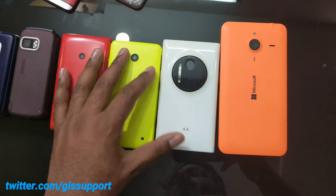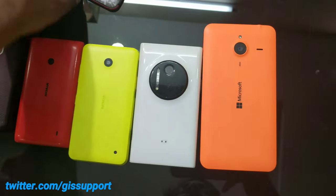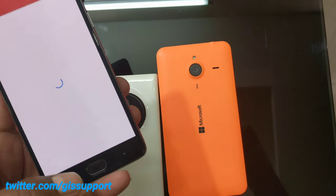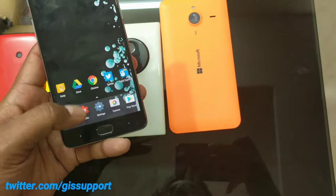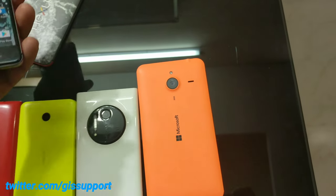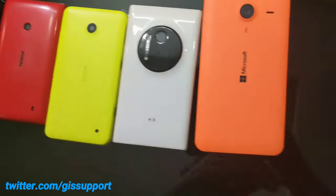Hey guys, welcome back! I just got a comment from people asking if I could show my Nokia devices and all the stuff. I wanted to make this video for so long, so I decided to make it today. I'm just trying to make this a Nokia collection video.